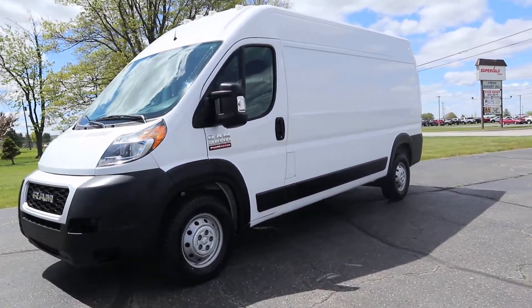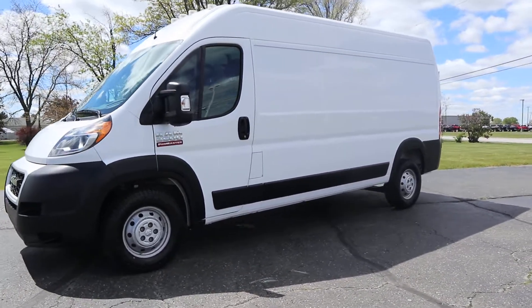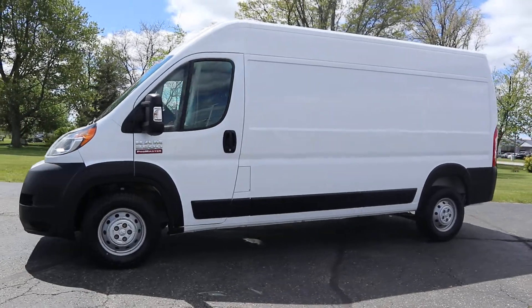Angel here at Terry Henricks Chrysler, going to take you on a quick walk around of this 2019 Dodge Ram Promaster 2500.